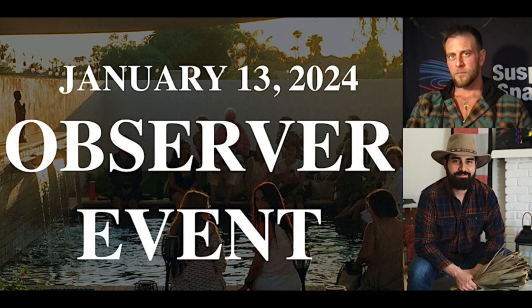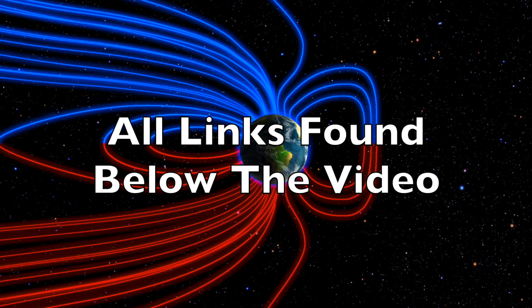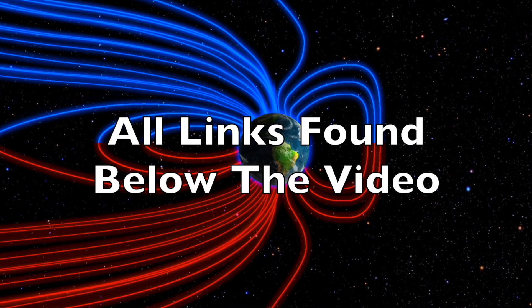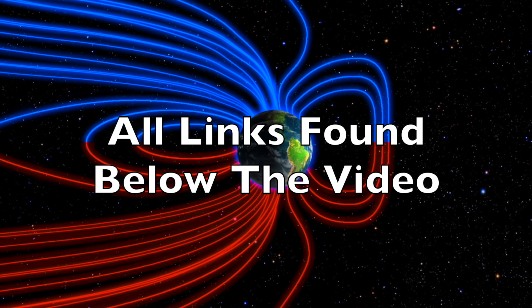Don't forget to get tickets to our big event in northern Phoenix, January 13th, an in-depth observer event. We'd love to see you out there to kick off 2024. Tickets are found at the link below the video. We greatly appreciate your support. We'll do this all again tomorrow, right here, but right now, at 6 a.m. in the new Valley of the Sun.